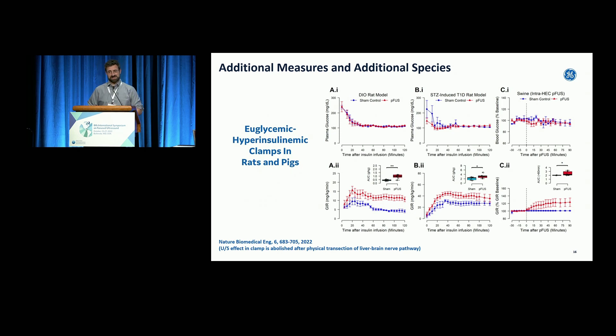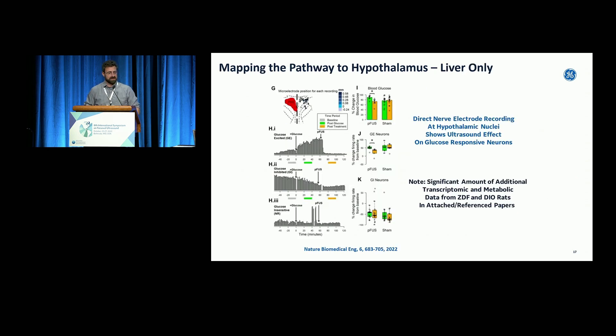There are metabolic clamps endocrinologists love, where you clamp a specific insulin level and pump in glucose to maintain a specific glucose level, then investigate what happens when you give a drug or perturbation. In swine experiments done with colleagues at Feinstein, we did ultrasound right at the dotted line, giving a real-time outcome. You have the metabolic clamp and can see you're perturbing the neurometabolic system — your glucose infusion rate to maintain the clamp changes almost instantaneously when the ultrasound is applied.